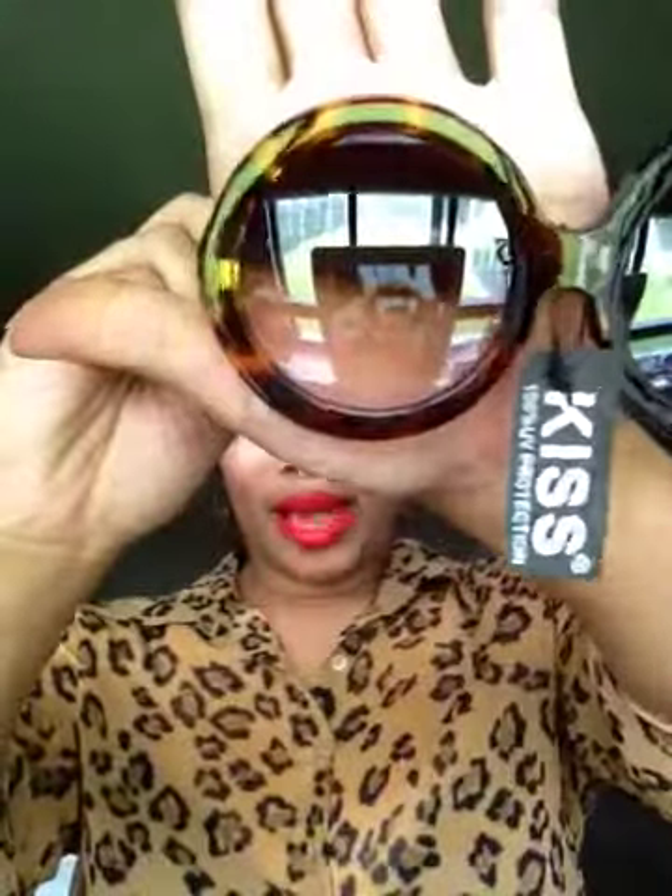The next ones I chose — these are actually the tortoise color. They also come in black. And they're half tinted and half clear. This is how these look. Very, very cute. Love these.